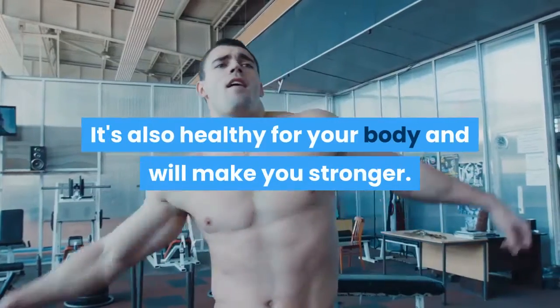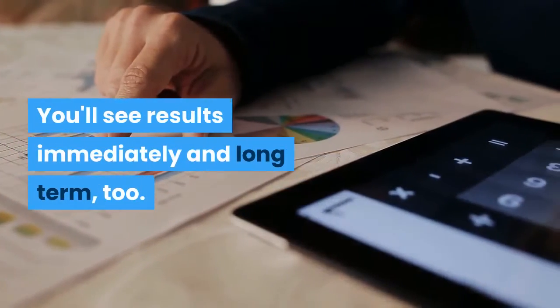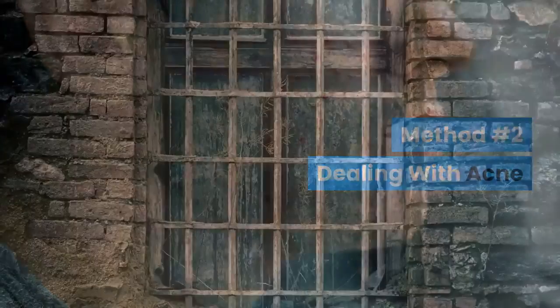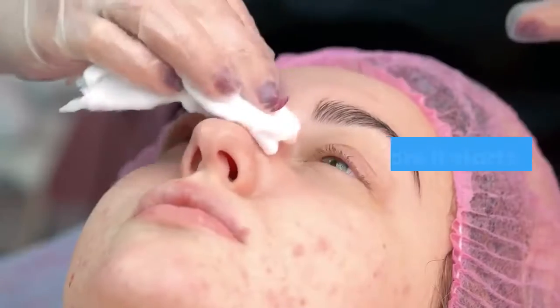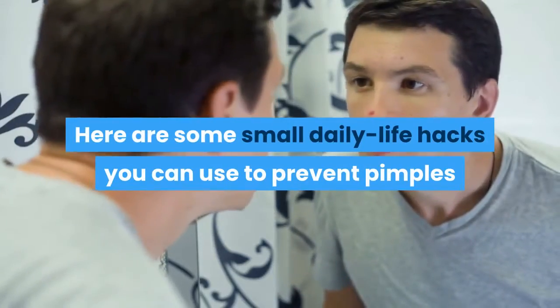Number five, work out. Cardio makes your skin glow because it stimulates blood flow. It's also healthy for your body and will make you stronger — you'll see results immediately and long term. Method two: dealing with acne. Number one, prevent acne before it starts. Here are some small daily life hacks you can use to prevent pimples before they happen.